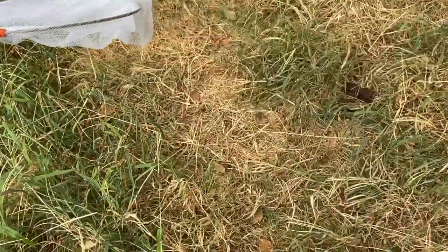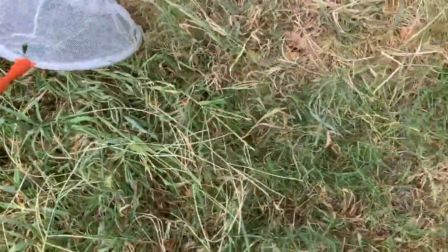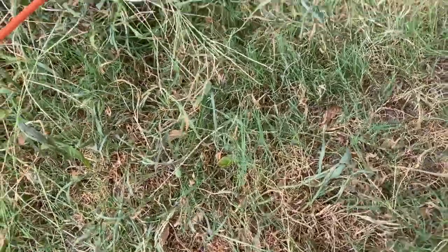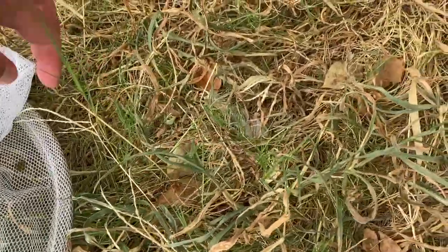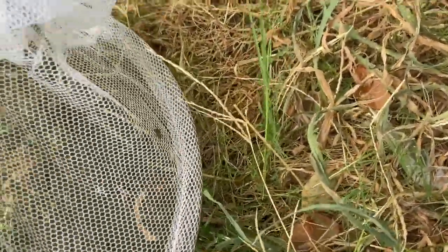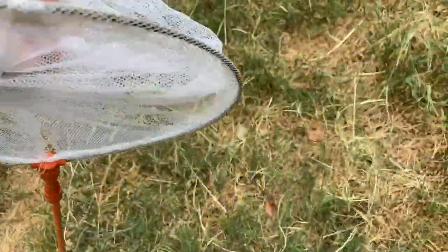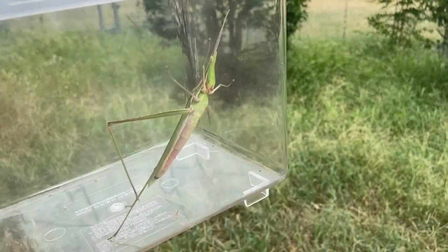Oh there's one — I think — I'm not 100% sure. Oh, I got a hole in my net and it jumped right through the hole. Where did you go? Oh there you are, there you are — I got one! I'm gonna choke my net so it can't crawl out, and I've got them in here.